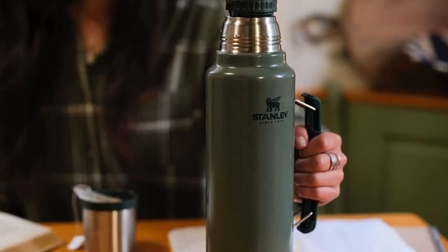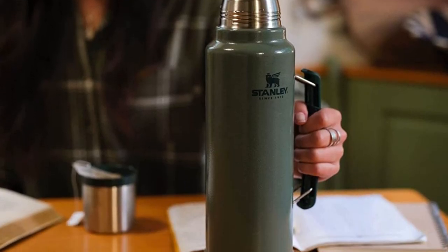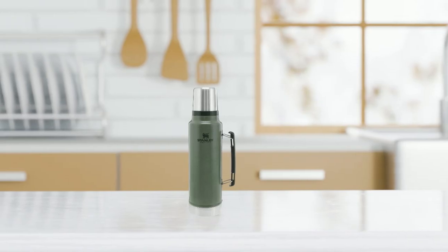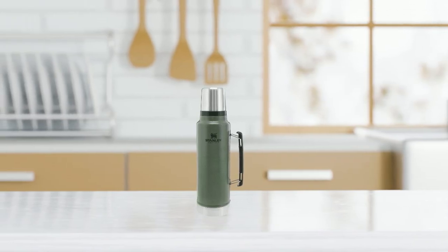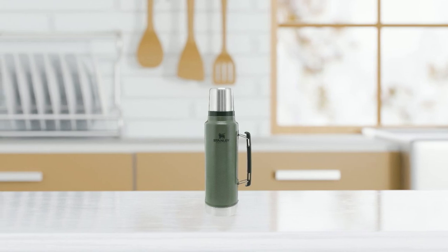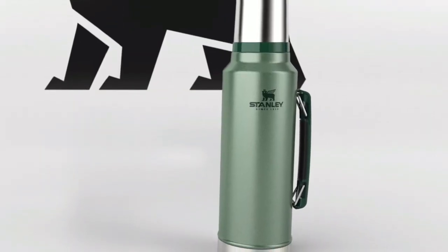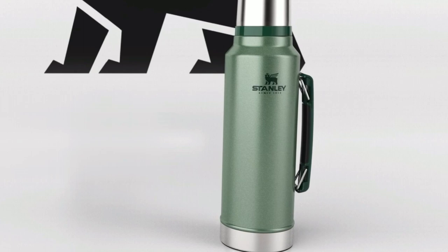Since 1913, Stanley has promised to provide rugged, capable gear for food and drink, built to last a lifetime. It's a promise they still keep, ensuring that their products do what they say they do, or they replace them. So whether you're heading out for a long day at work, a camping trip with family, or a weekend adventure with friends, the Stanley Classic Vacuum Insulated Thermos is the perfect companion.